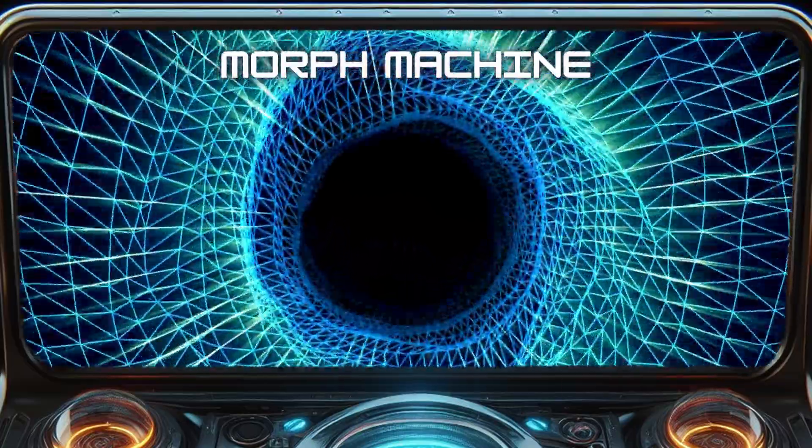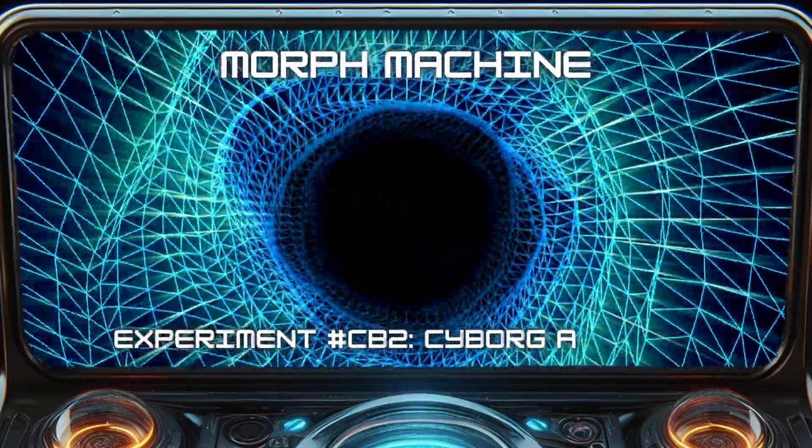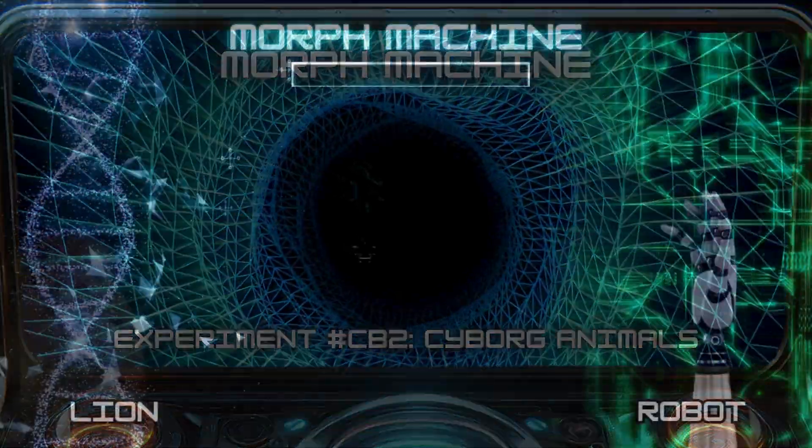Hello fellow scientists. Today we'll morph animals with robots creating some incredible cyborgs.